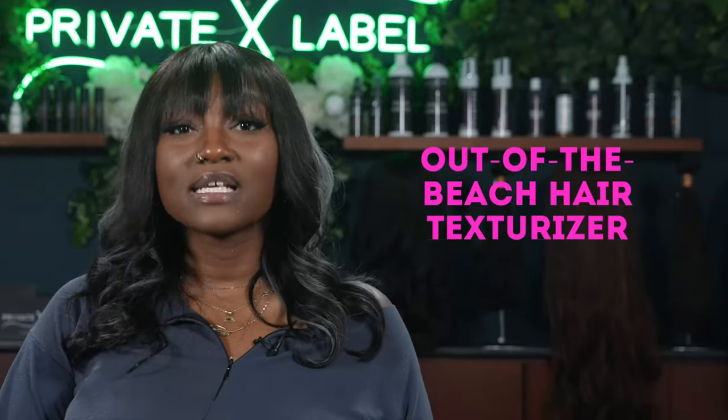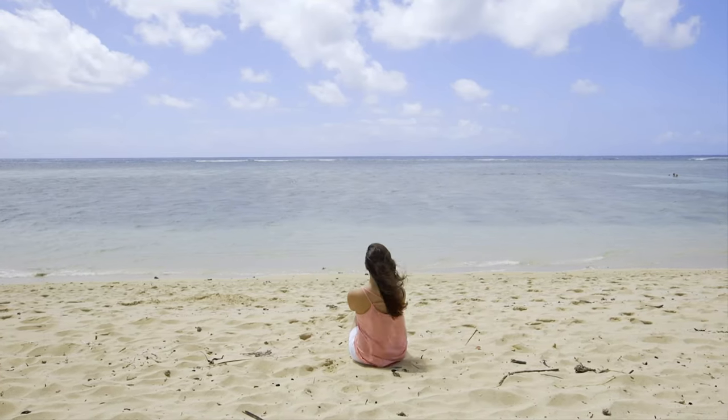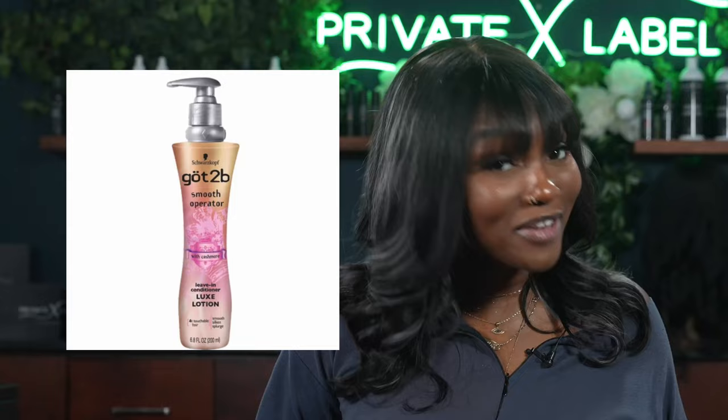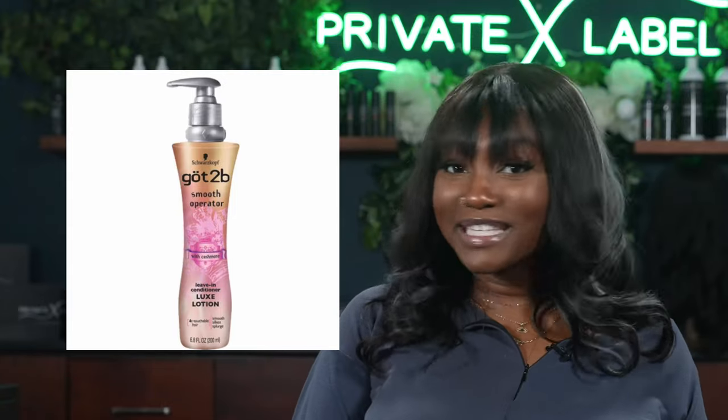Our ninth product is going to be Out of the Beach Hair Texturizer. These products are really interesting — they create an out-of-the-ocean texture and enhance your natural waves. The KMS Hair Play Sea Salt Spray is just $17, but the Got2B Beach Trippin' Salt Infusion Waving Spray, which does the same exact thing, is literally only $7.